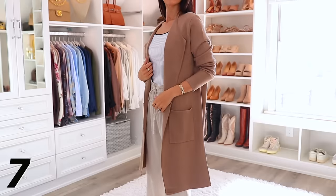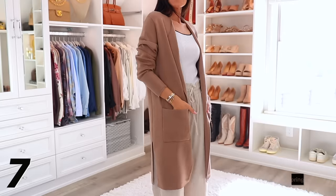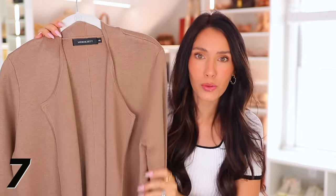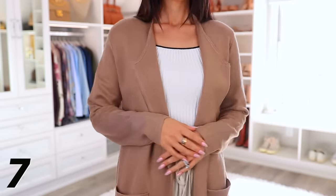This open front longer cardigan is 30% off, bringing it down to $33, which is a great price for the quality. It feels super soft and nice and thick. I feel like it looks really stylish — you'll be able to throw it on and it just elevates the entire outfit.